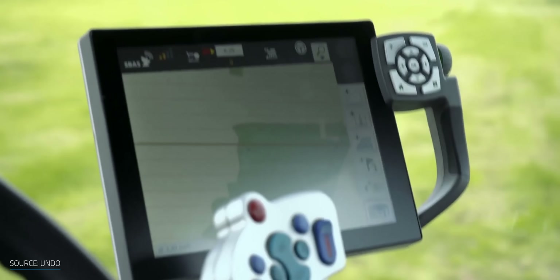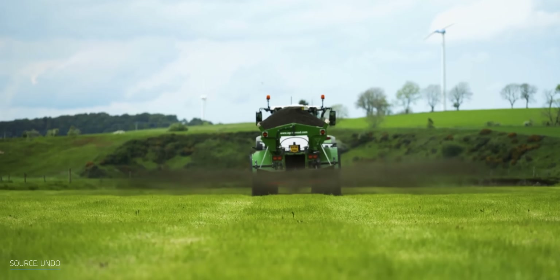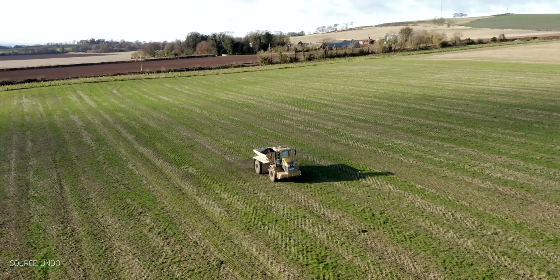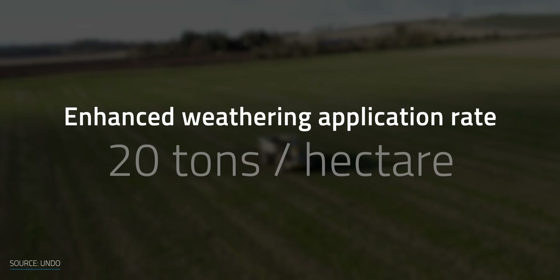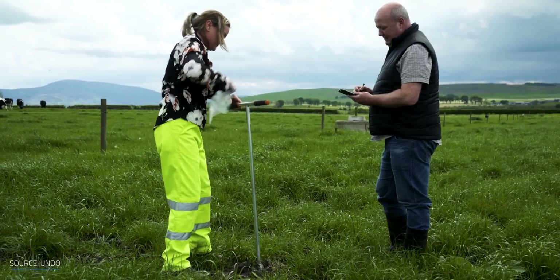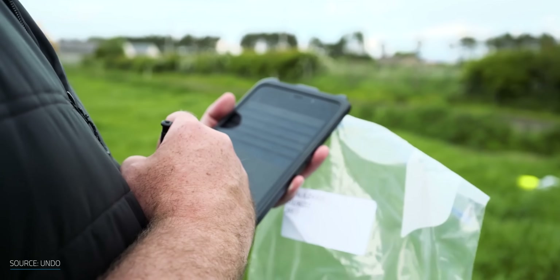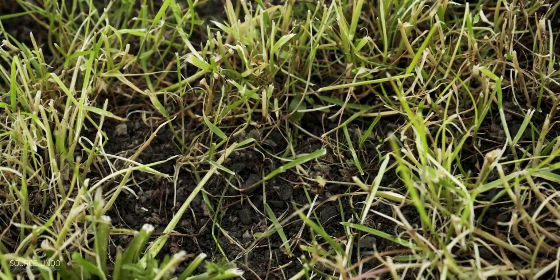Undo is collaborating with climate experts and carbon authorities and is developing a model to forecast the rate of sequestering carbon, which will serve as a benchmark for the sector. Mel Murphy pointed out that they're conducting field trials to look at how basalt improves soil. They've spread over a thousand tons on one farm at an application rate of 20 tons per hectare. They go back periodically monitoring things like soil pH, alkalinity — a measure of how much CO2 is present in dissolved form — heavy metals, and cations such as calcium and magnesium.